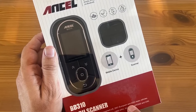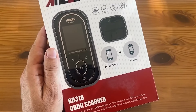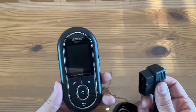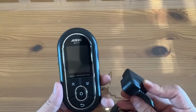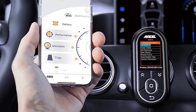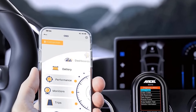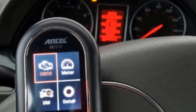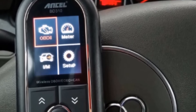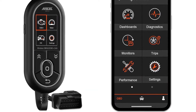You can also use the scanner to clear fault codes and reset the check engine light. When connected to a smartphone or tablet, the BD310 works with the Ancel diagnostic app, which provides a more detailed view of the diagnostic data and access to features like live data streaming, freeze frame data, and vehicle information. The Ancel BD310 is compatible with most OBD2-compliant vehicles including cars, trucks, SUVs, and minivans, and is also affordable, making it a great option for budget-minded buyers.